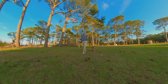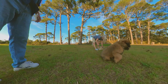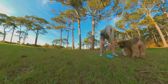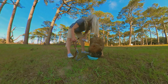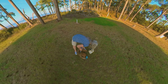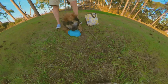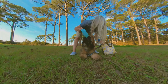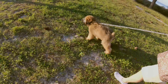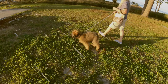Come on Jack. Nice little shade area. Every time we give him water somewhere out, he likes to dump the bowl over, and he likes drinking out of the bottle better than he does drinking out of the bowl.